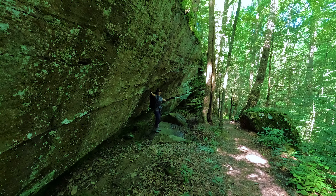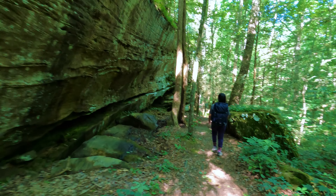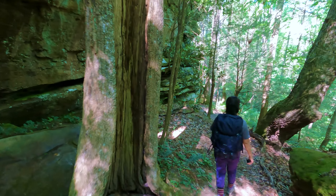But here we are now, officially on trail. Just barely into the trail and already hitting our first sandstone rock formation.